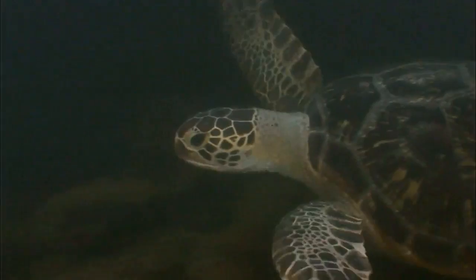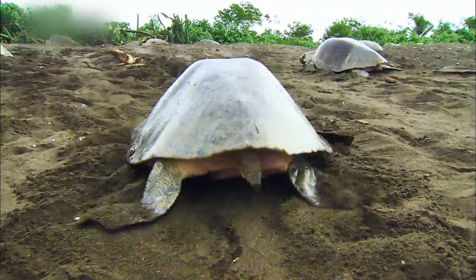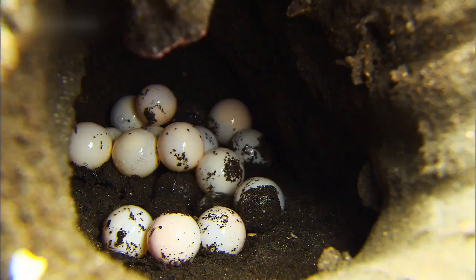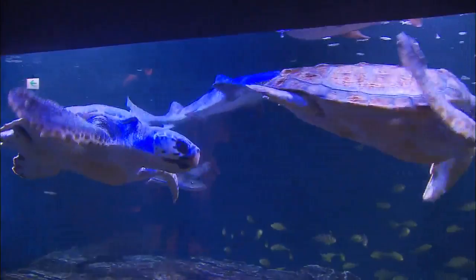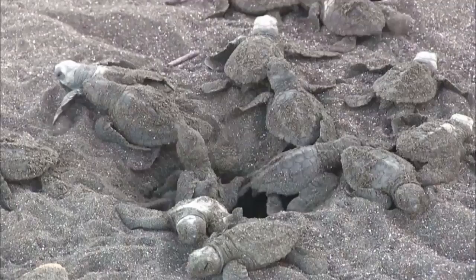Sea turtles move at a speed of 20 kilometers an hour in water; however, they walk only 20 meters a minute on ground. Sea turtles mainly inhabit Ostional Beach and its surrounding areas in Costa Rica. In Korea, they are reported to live in the East Sea off the coast of Jeju Island.